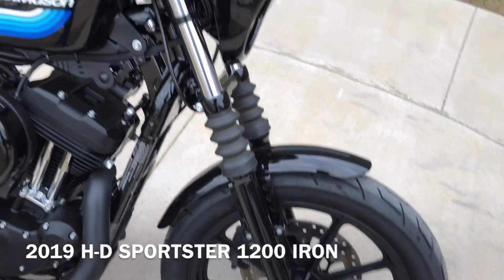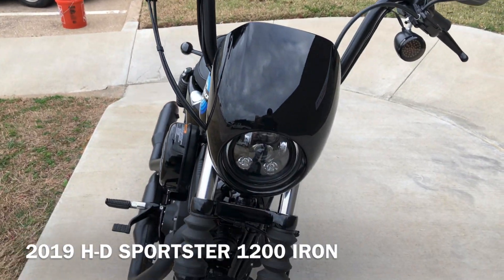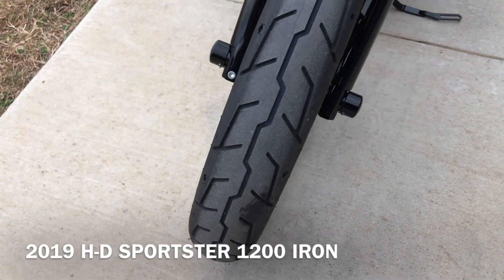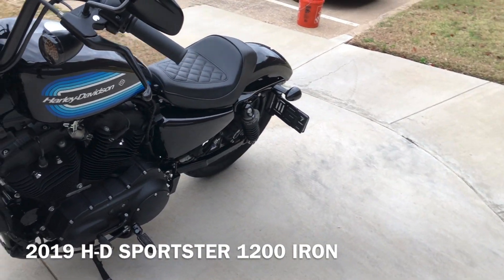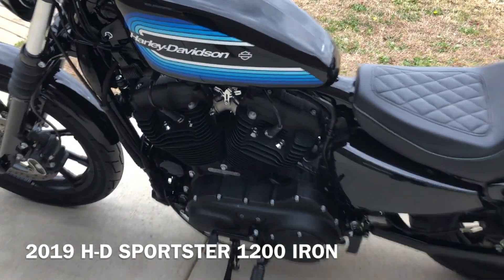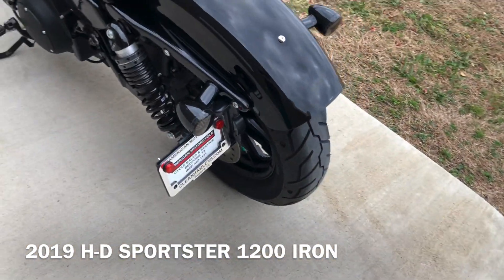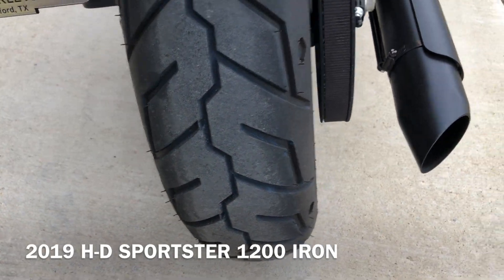We've got the black forks. LED headlights. We've got the black cowl on it. It's got good tread on the front tire. We've got the side mounted license plate. And then it's got the LED tail lights as well. Good tread on the rear tire.